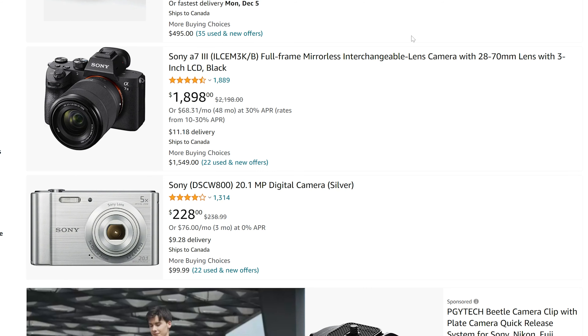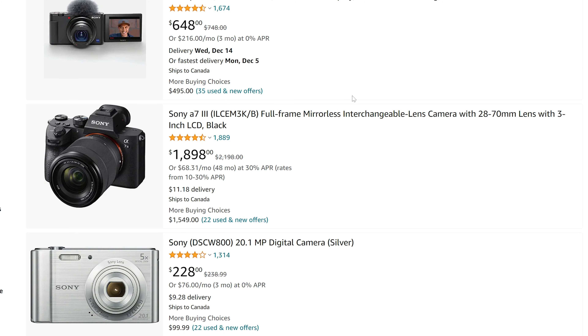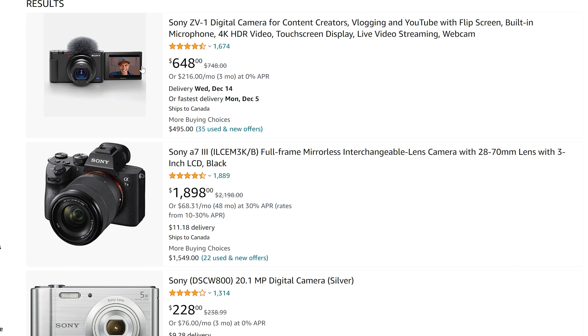As far as cameras, there's not a ton that I could find here. The ZV-1 is $100 off. The A7 III, being a little bit older now with the A7 IV having come out, has gone on sale — so decent price there. That's pretty much it for Sony cameras; there's nothing too significant.